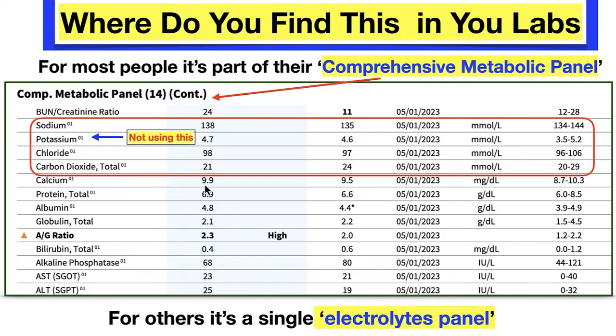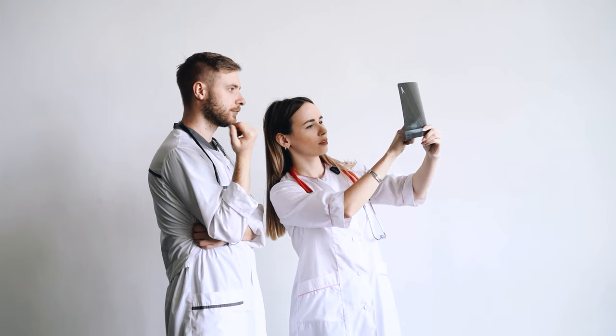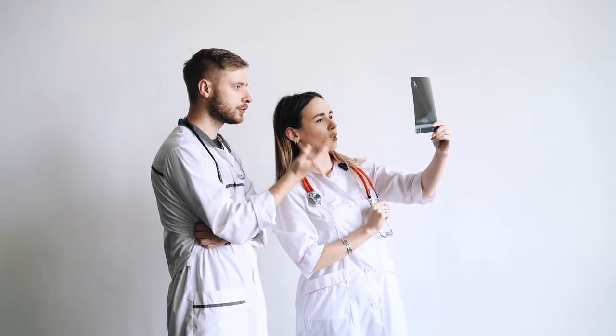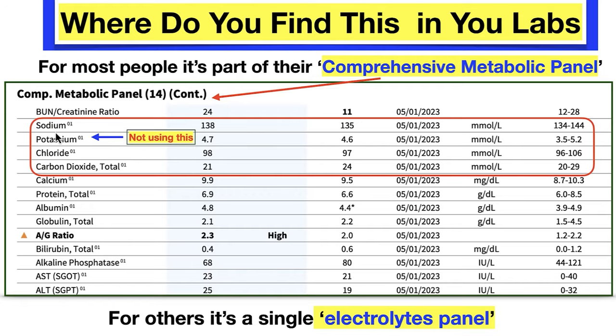Where do you find this in your labs? If you go to your doctor on a regular basis each year, they probably take a panel. In the comprehensive panel there is a part called an electrolyte panel. It contains sodium, potassium, chloride, and carbon dioxide. We're not going to use the potassium part — that's the conventional method. We're only using the simple one.